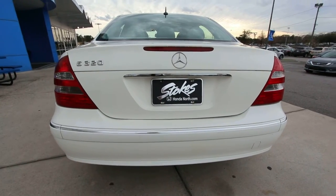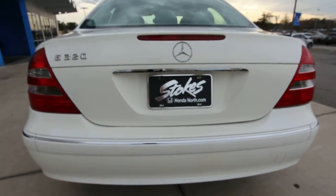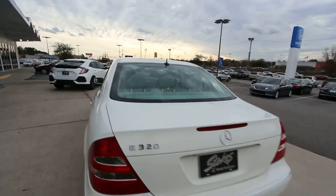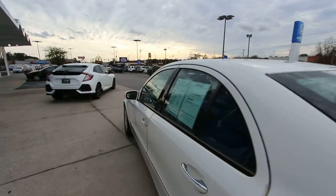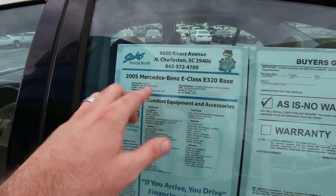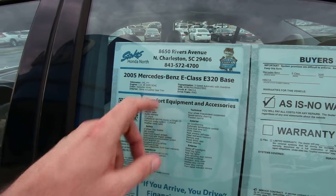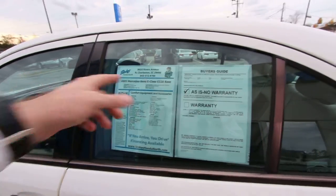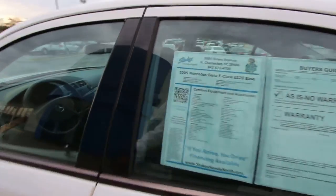The rear end's looking nice. Paint's clean. Here's our window sticker — 2005 E320 base, 145,777 on the mileage, 3.2-liter V6. That's what that 320 stands for — 3.2-liter V6.